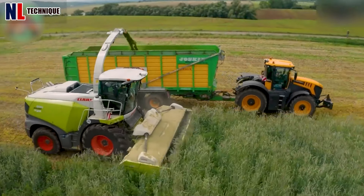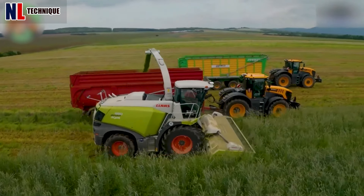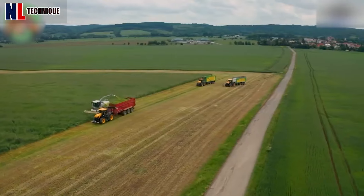The rye is cut by the Claas Jaguar 990 harvester, and a JCB Fastrac 8330 set takes care of transportation.